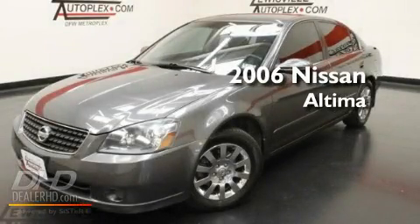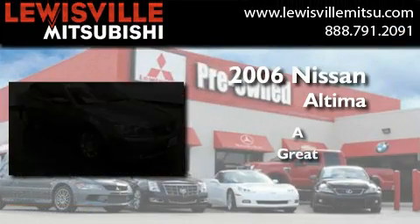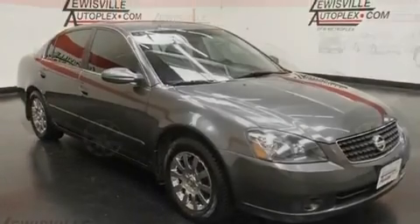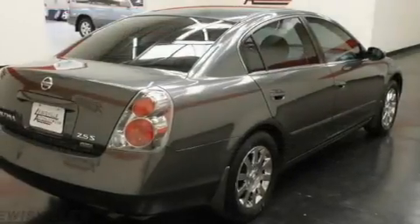This is a 2006 Nissan Altima with a clean non-smoker interior. Its top features include air conditioning, a split folding rear seat, and cruise control.